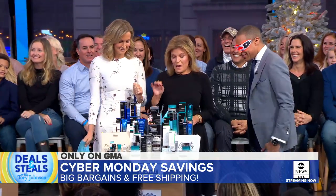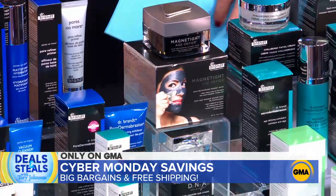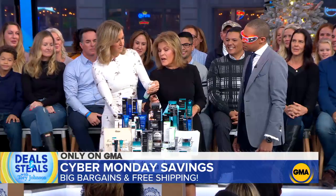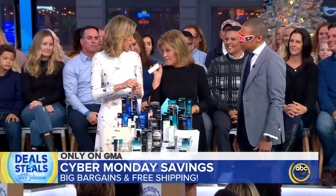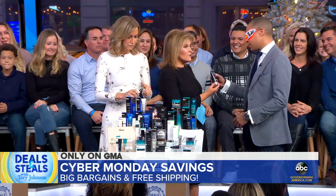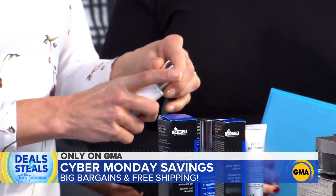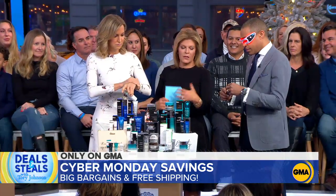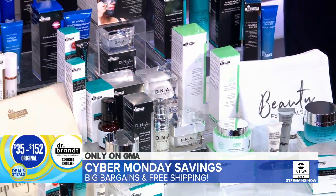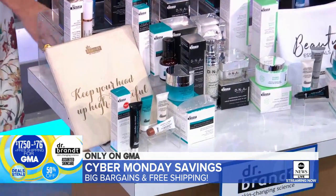Dr. Brandt — another big, fabulous name in skincare. We've got some great assortments, all of their collections here. A couple of standouts: the Biotic Collection. There's the Dark Spot Serum Remover, which I love. There's a cleanser, a microderm — a daily exfoliator that is fabulous. All of the products from this line are results-driven, so you can't go wrong. Think about the person you are gifting to and choose something for them. Normally $35 to $152 — today it is all slashed in half, starting at $17.50.